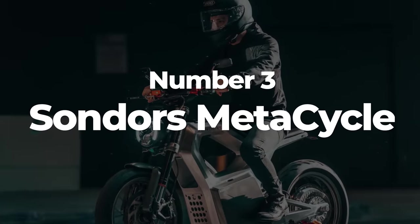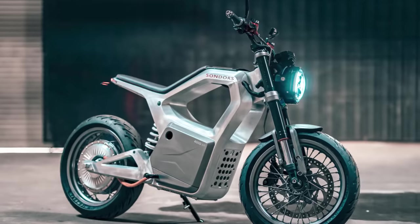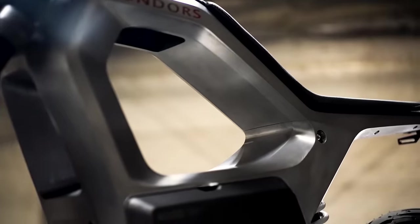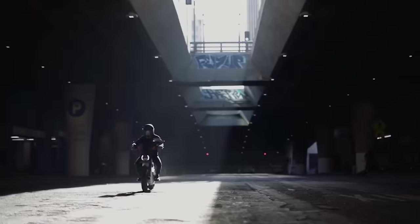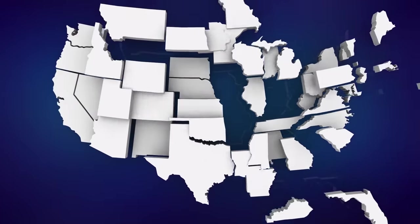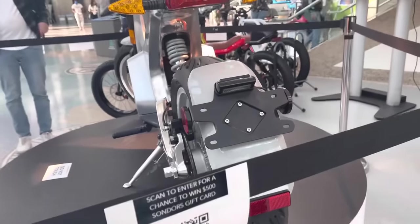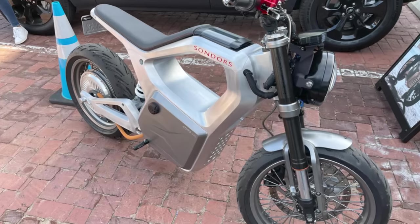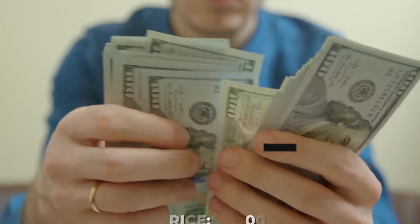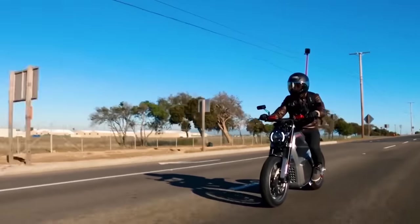Number 3: The Sondors Metacycle. It seems that every video on electric motorcycles has to include the Sondors Metacycle, and this one's no different. We've covered the Metacycle before, but have a few updates. The company is accepting orders on their website, but due to unprecedented demand and shipping setbacks, Sondors is currently unable to specify an exact shipping date. All orders are still valid and owners will be notified immediately when a shipping date becomes available. The price tag at the time of this recording is $6,000, which feels like a steal considering the quality of components and brand value the Metacycle features.